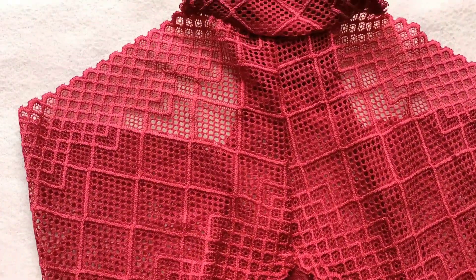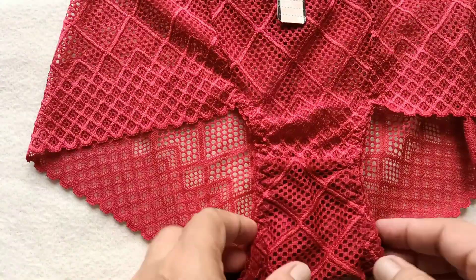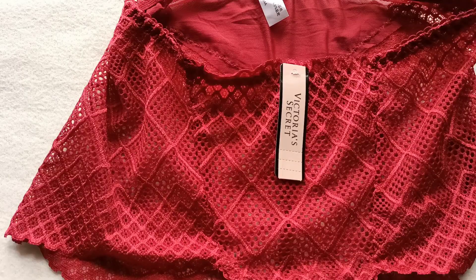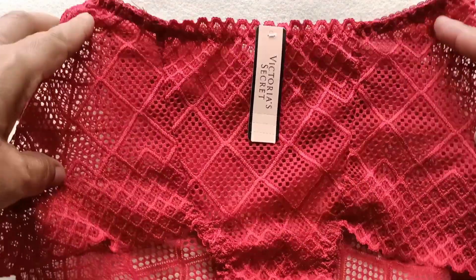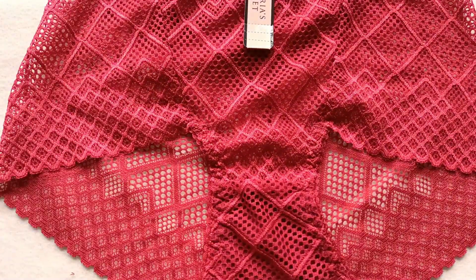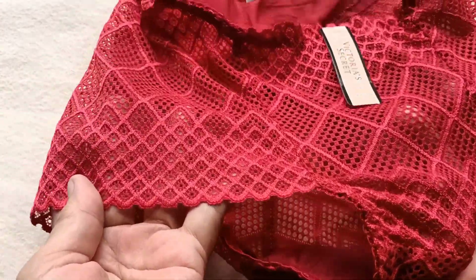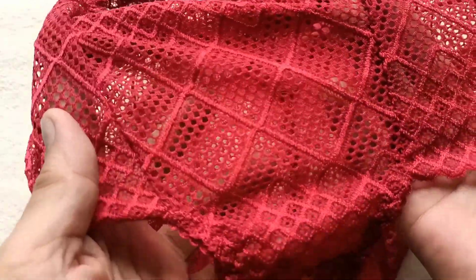But with a regular panty style like this, you know that's not really suitable. But there are ways to feel sexy without needing that style — and that is this, our sexy lingerie from Victoria's Secret. Look at this style, very gorgeous. Thank you for watching, bye bye!